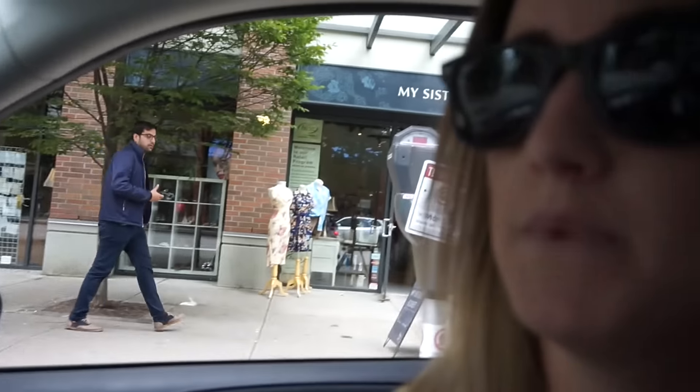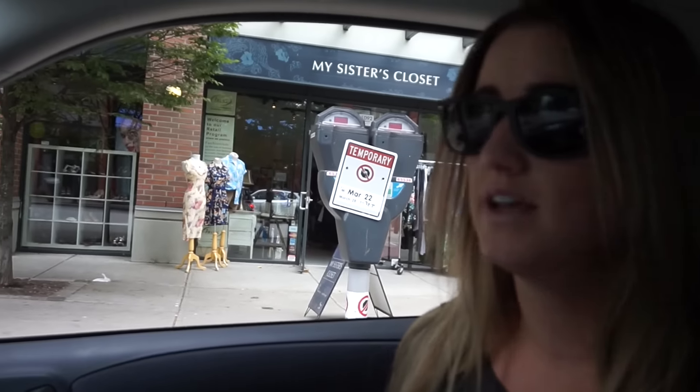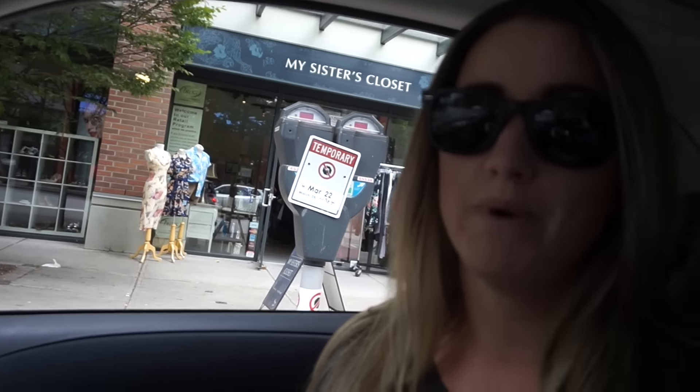So we stopped at My Sister's Closet. You can donate your clothes, purses, shoes, or anything like that, and all the proceeds go to battered women. I always take my stuff there.